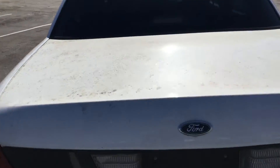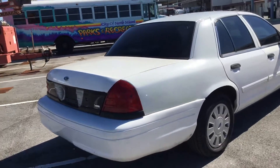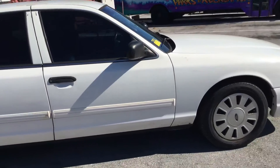The trunk lid is moldy but that should clean up nice. On the passenger side it looks good — it's got four matching hubcaps, tinted windows, and the tires look good.